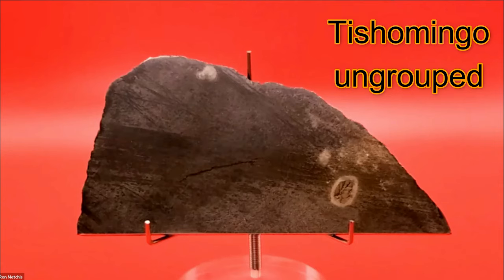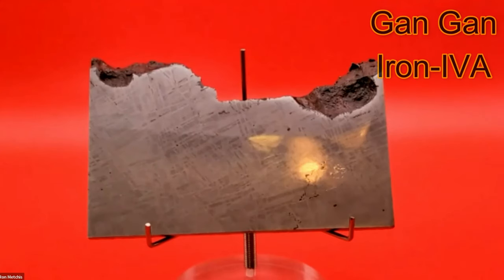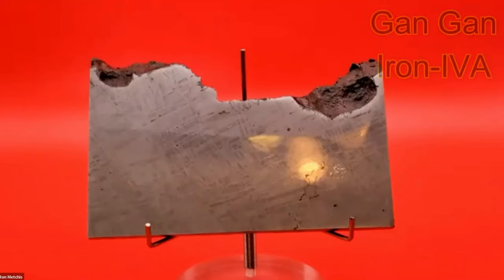It's one of the highest nickel attack sites. Moving on — Gangan. It's from Chubut, Argentina. This piece is 190 grams; it's a fine octahedrite in the IVA group. This is a former Jim Schwede piece. I bought this back in 2017, so I've had it about five years.